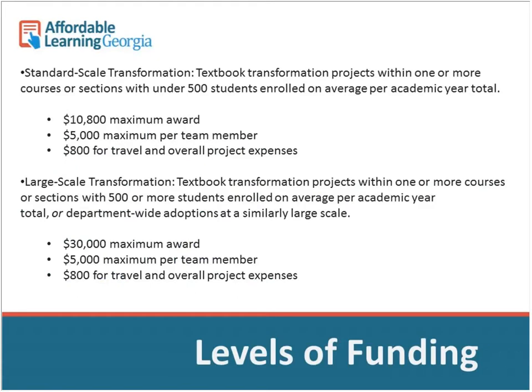There are two levels of funding. The first is a maximum of $10,800 for a standard scale transformation — projects within one or more courses and sections with under 500 students enrolled on average per academic year. That's usually for smaller teams, with up to $5,000 per team member. The $800 is always used for travel and overall project expenses, ensuring two people can attend the kickoff meeting.